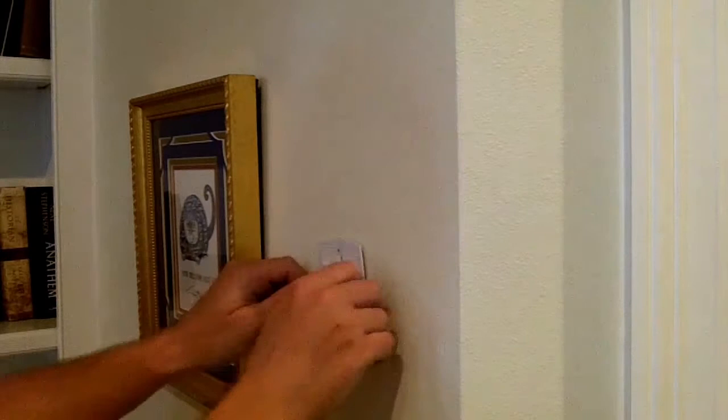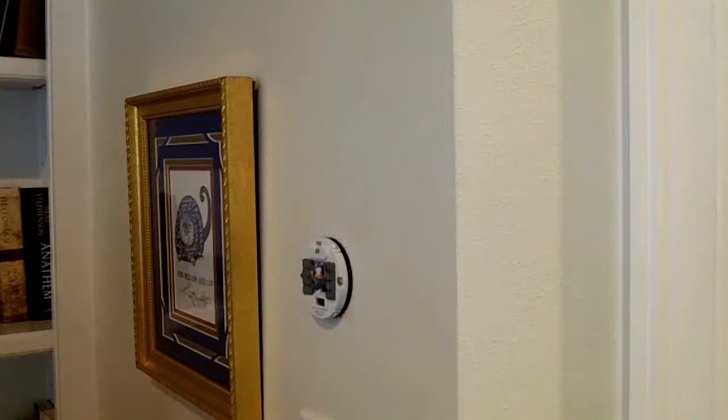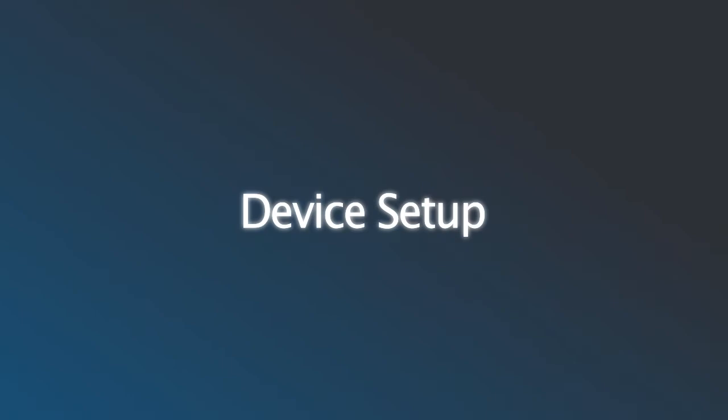Installation is easy. Shut off the power to your HVAC system, remove your old thermostat, mount the Nest base — which has a handy built-in level — hook up the wires to the base, stripping a bit more of their insulation if necessary, and snap on the Nest thermostat. It's about 15 minutes' work if you're handy with a screwdriver and wire strippers.